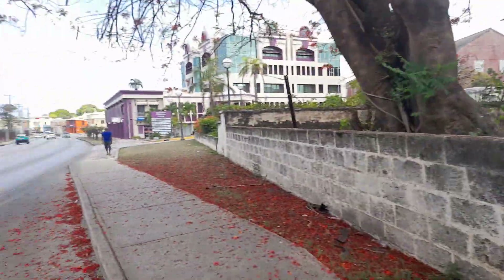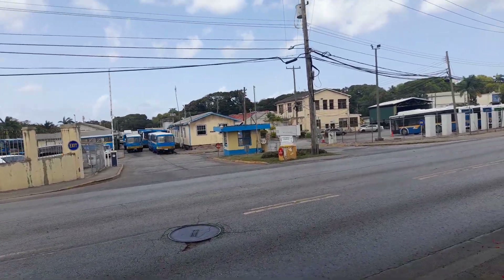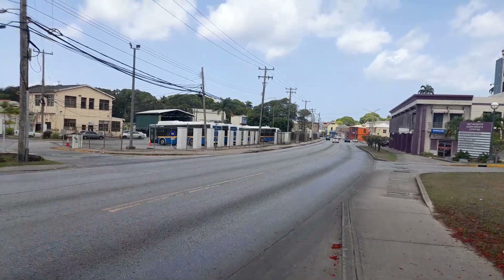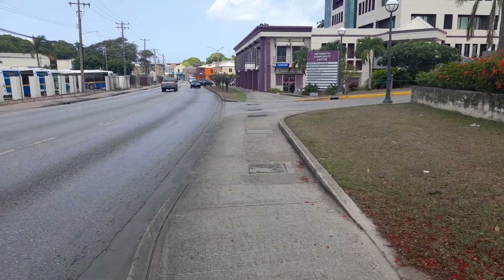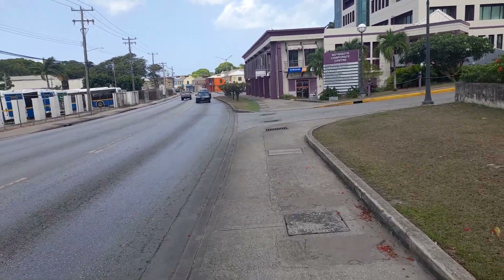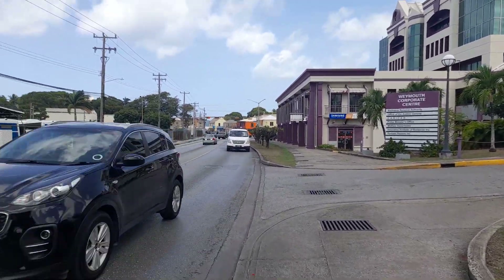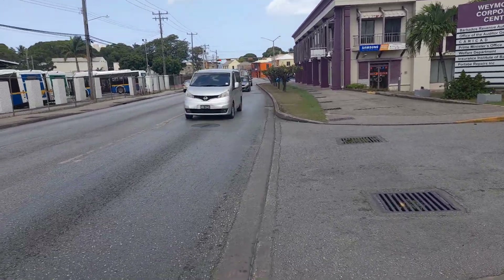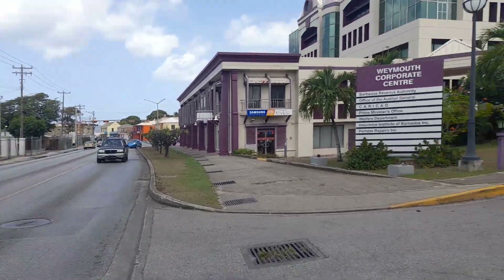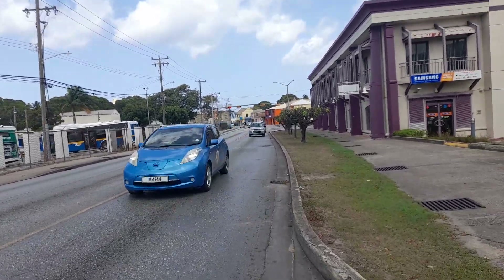You can look at the Louis Lynch statue on the ICBL building, which was once the Modern High School. This is the WMF Bus Depot here and the WMF Corporate Center, which is also a part of ICBL. So this is Robert Street which is in Bridgetown.